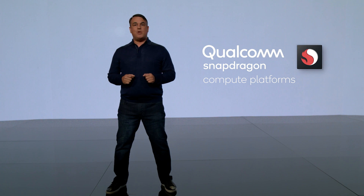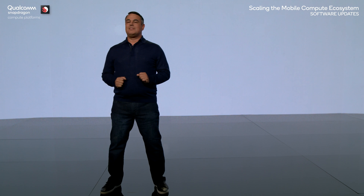You will hear about some of these collaborations today. I'm joined today by Beth, our Director of Software Engineering. Beth, tell us more.